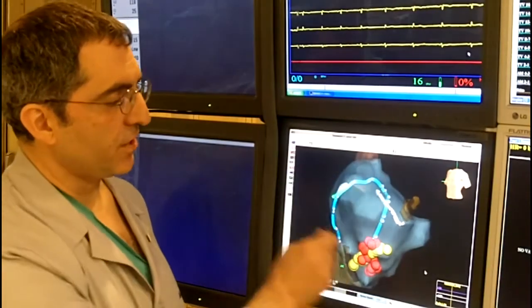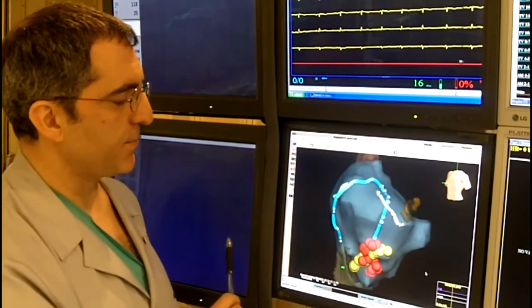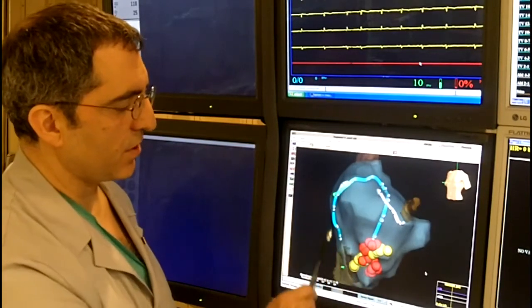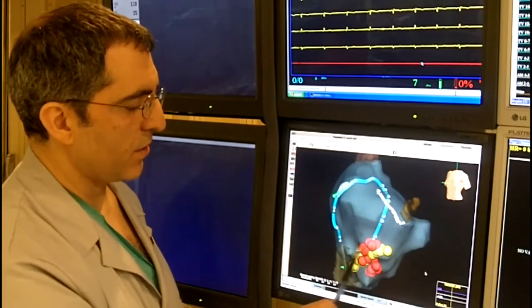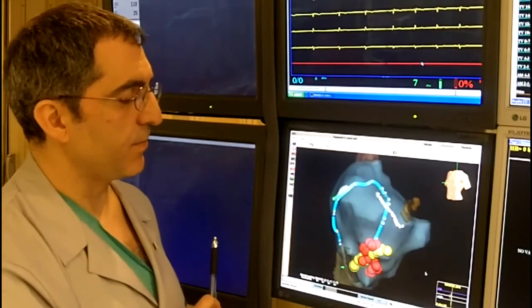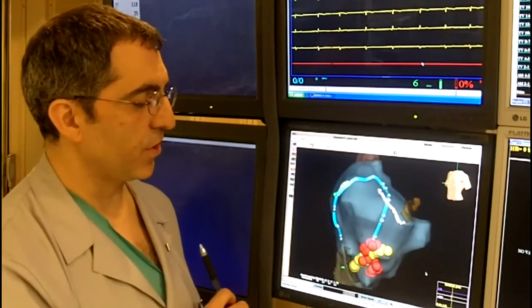This is the kind of imaging we can create during our EP procedure. These are the 3D maps where we can see our catheters inside the heart, and we can also locate our ablation lesions with the same system. By this means, we avoid using any fluoroscopy during our procedure.